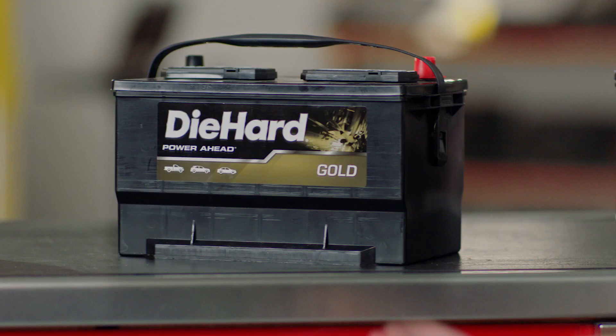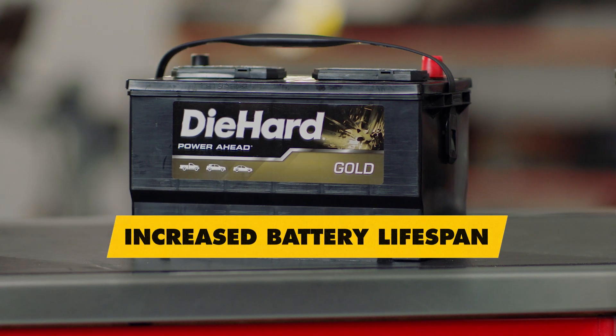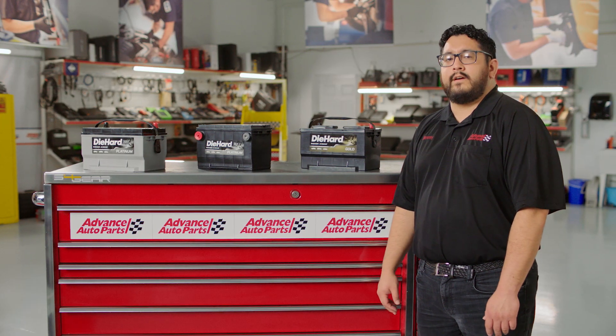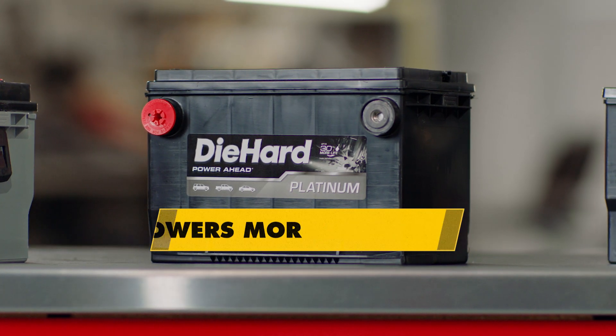If you're looking to get a bit more battery power, Die Hard Gold has maximum starting power and reliability with increased battery lifespan, thanks to its stamped grid technology. The Die Hard Platinum offers 30% longer lifespan and powers more accessories compared to